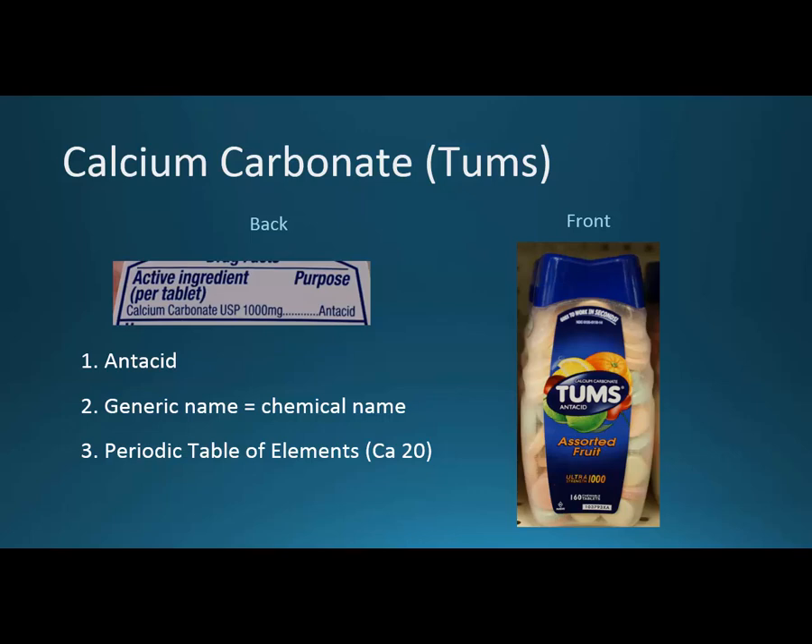The generic name and chemical name are the same. Calcium carbonate is the generic name — it's also the chemical name. Magnesium hydroxide is the chemical name and the generic name. Calcium is on the periodic table of elements at number 20, and just eight away from it is magnesium, so they're right under each other. They both have that plus-two charge when ionized.